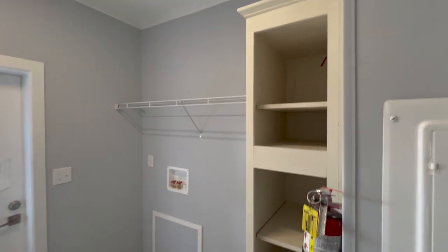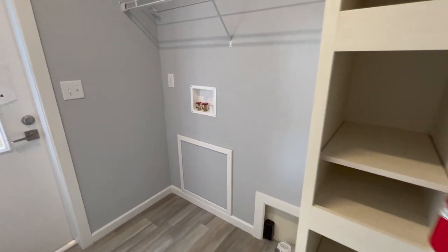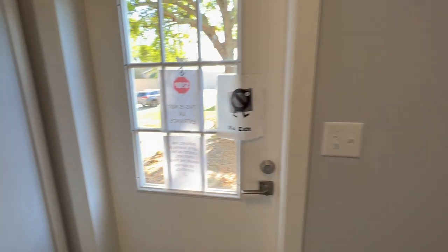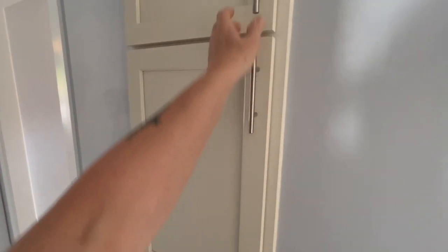Cottage out-swing door, stand-up linen closet and supply closet for your stuff. Plenty of room for your washer and dryer. And then a little linen closet in the hallway here for extra linens.